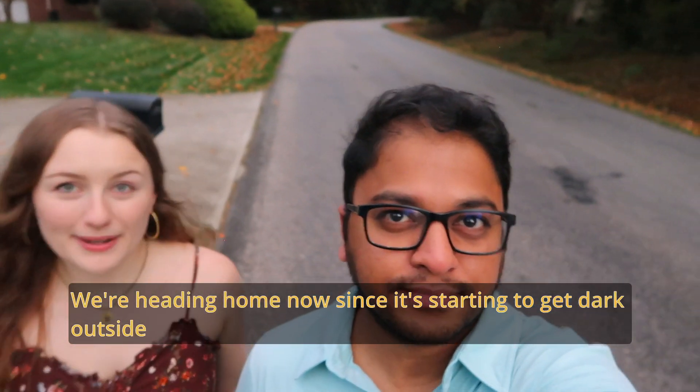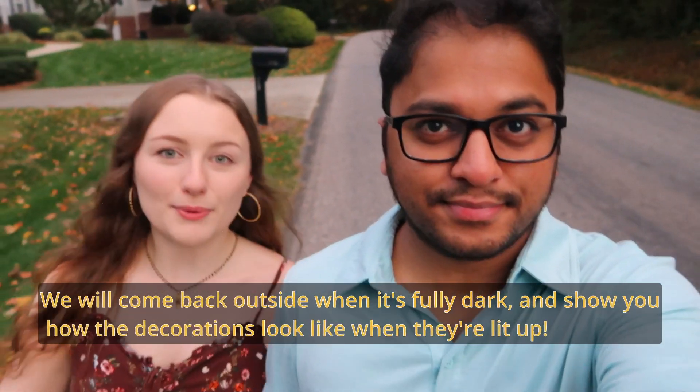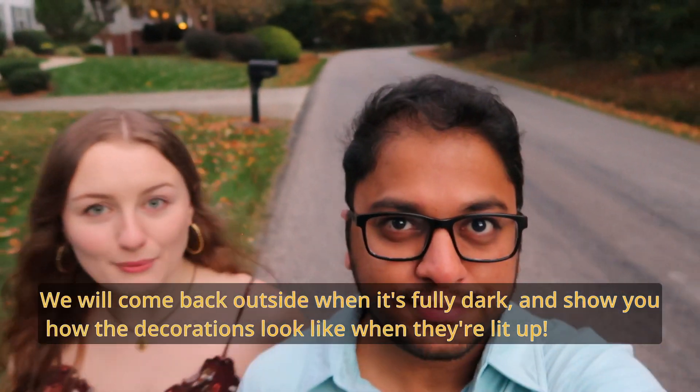Okay, so we're heading home now. It's starting to get dark. So when it's fully dark, we're going to come back out and show you what the Halloween decorations look like at night when they're lit up.